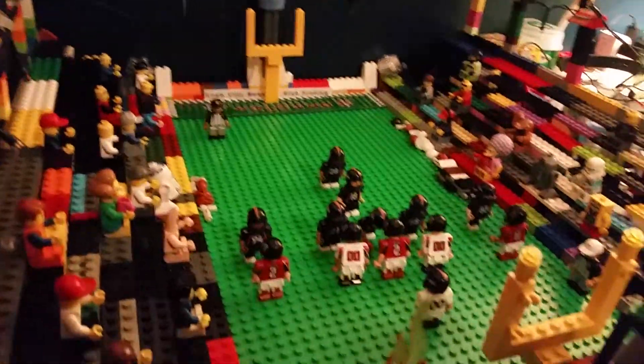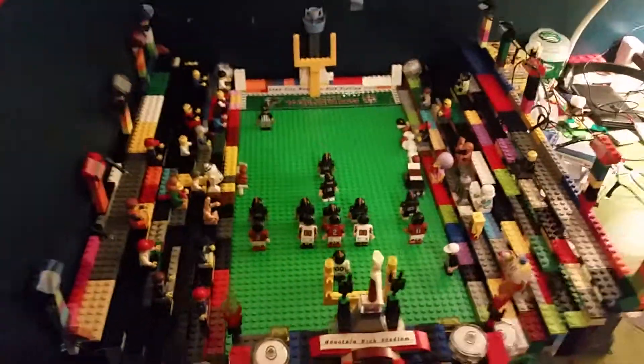I will be adding more people to the football stadium, and that will be in a later video.